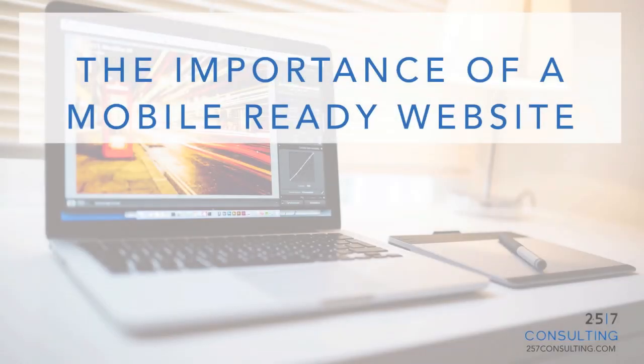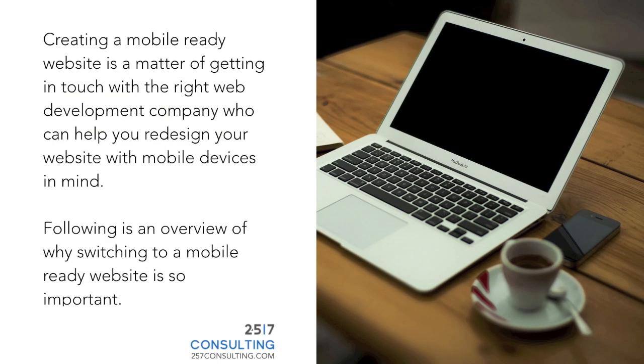The importance of a mobile ready website. Creating a mobile ready website is a matter of getting in touch with the right web development company who can help you redesign your website with mobile devices in mind. Following is an overview of why switching to a mobile ready website is so important.